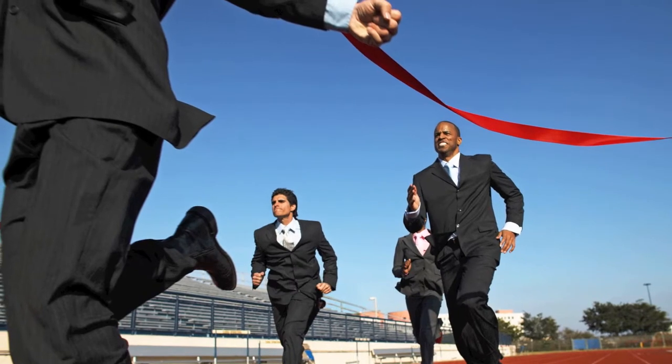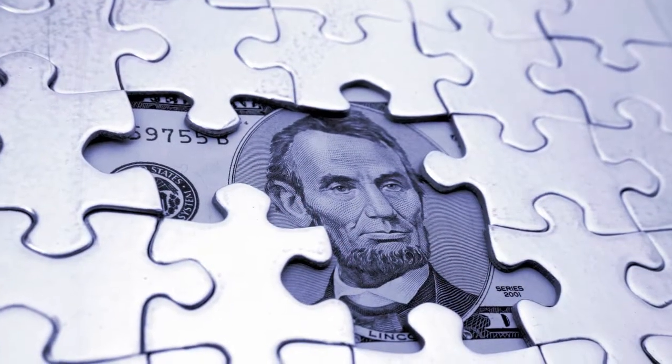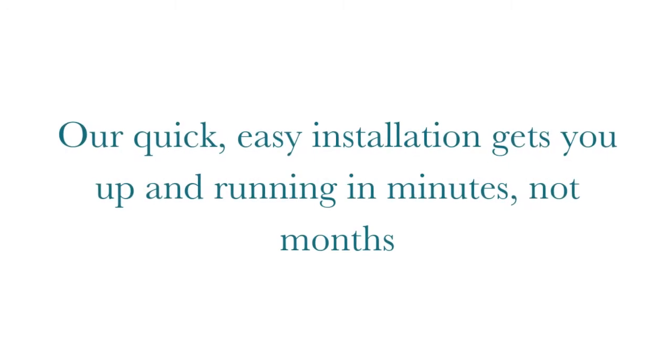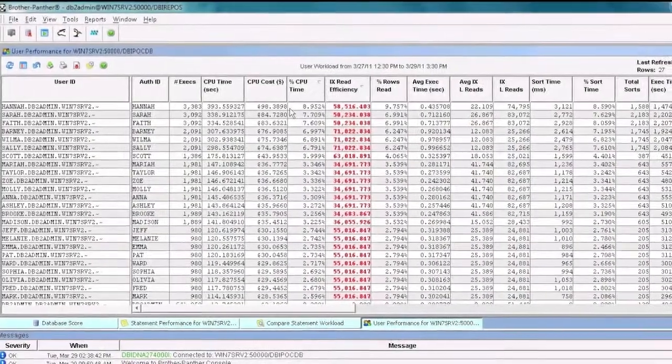DBI gets you there faster, using far less overhead, and backed by a reliable experienced pit crew — without long-term hidden costs. DBI's graphical user interface is intuitive, and our quick, easy installation gets you up and running in minutes, not months.